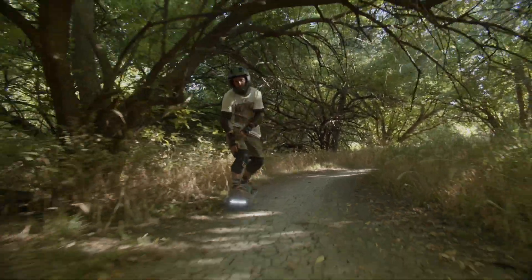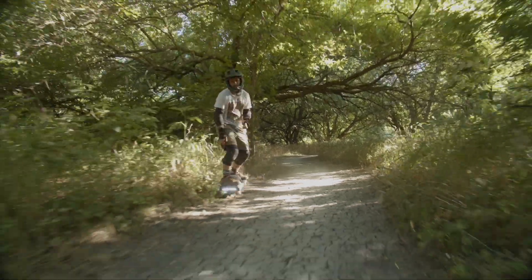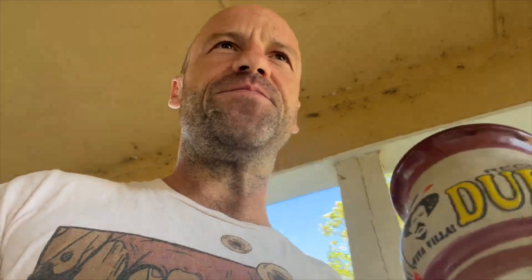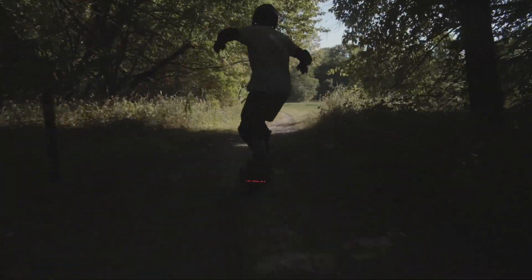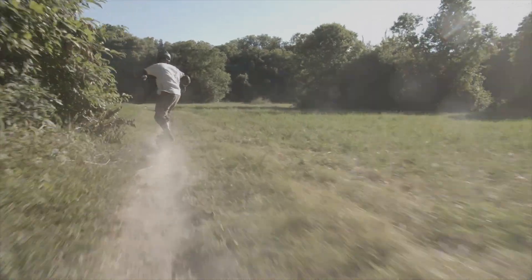The XR is like a fast moped and the GT is like a dirt bike. I'm not talking to street guys — I love you guys, I love street. I used to skateboard, I love street tricks. But going fast on trails, the GT is the future. Go buy it.